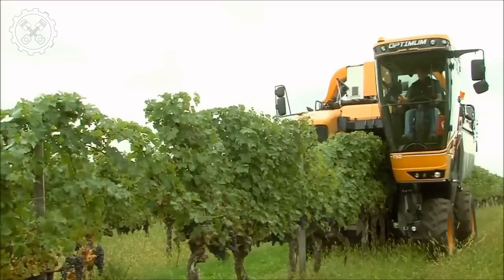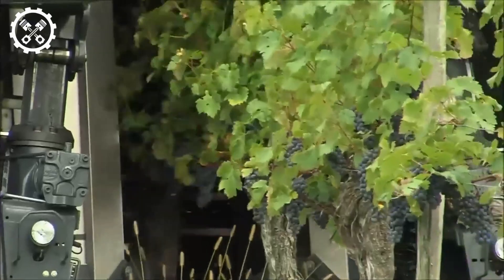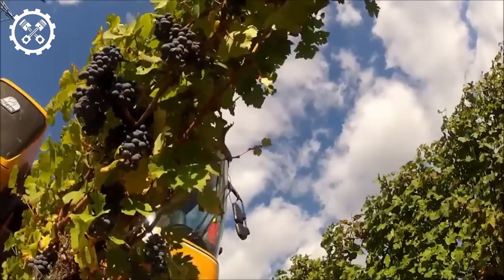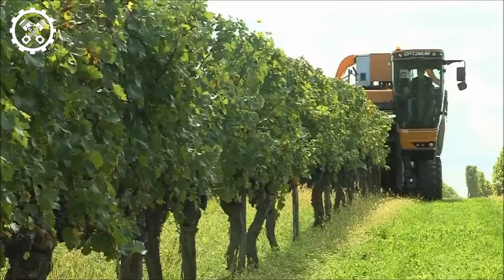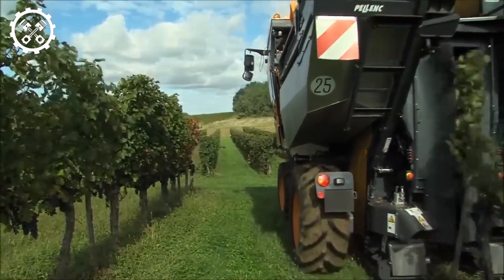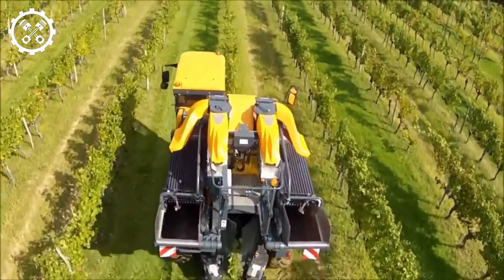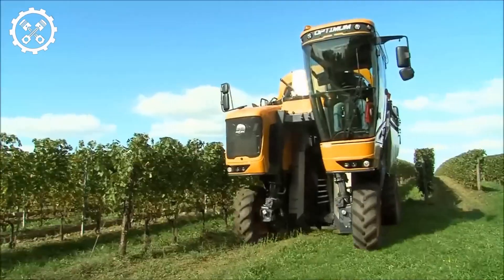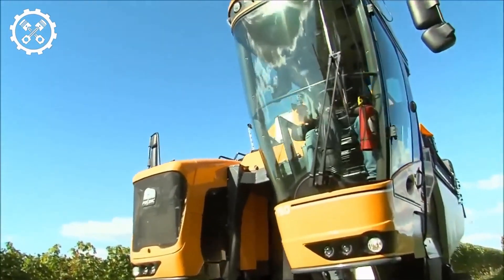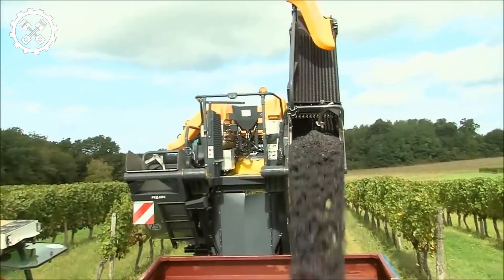Now let's acquaint ourselves with the Felix C. Harvester, a creation by Wormsuck, heralding a breakthrough in the harvesting of apples and other fruits. Felix C. bestows boundless convenience and efficiency upon farmers in the food industry. Its towing prowess allows it to traverse from tree to tree, swiftly gathering fruit. Razor-sharp blades and advanced collection systems guarantee meticulous harvesting, preserving the fruit shape and ensuring high-quality output, apt for both food processing and industrial markets.